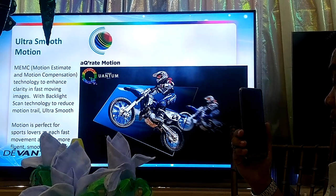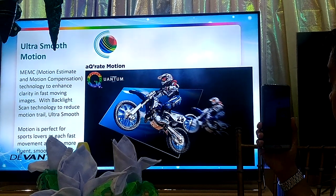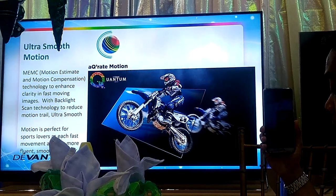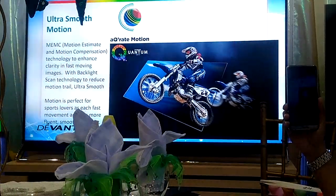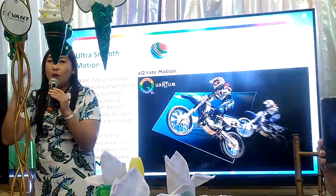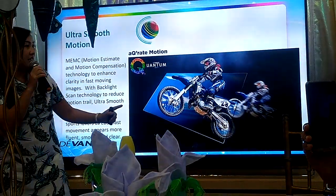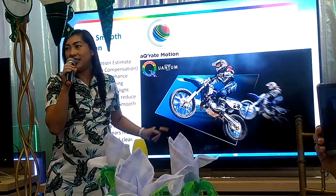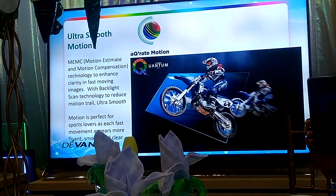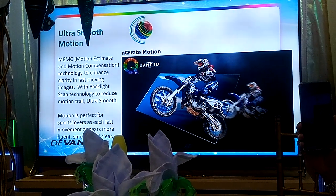Our TV also has MENC technology — especially for the guys who like to watch motocross or any fast-moving scenes. Before, with fast action, you missed the most exciting part because it was already blurry. But now with MENC on our TV, you can see the details clearly. You can enjoy even fast-moving scenes because of the MENC technology, achieving accurate motion.